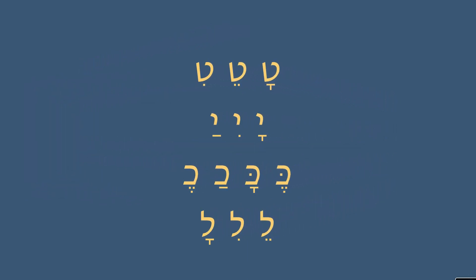Now let's put these together. Beginning first with our tet: ta, te, ti. For our second line, we have ya, yi, ya. Our fourth line, mixing up the kaf and the haf: ke, ka, cha, che. And finally the last line with lamed: le, li, la.